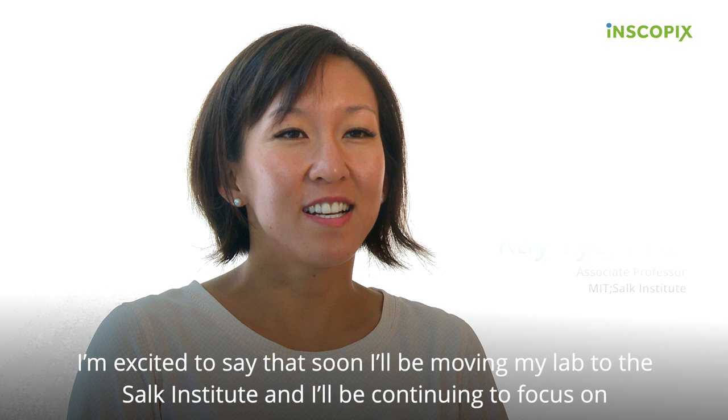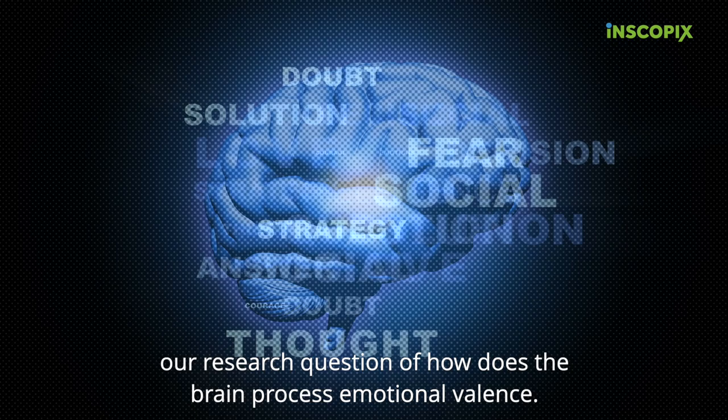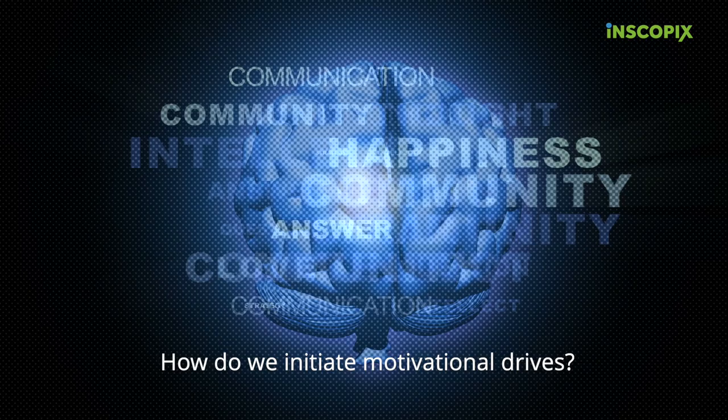Hi, my name is Kay Tai. I'm an associate professor at MIT. I'm excited to say that soon I'll be moving my lab to the Salk Institute, and I'll be continuing to focus on our research question of how does the brain process emotional valence and how do we initiate motivational drives?